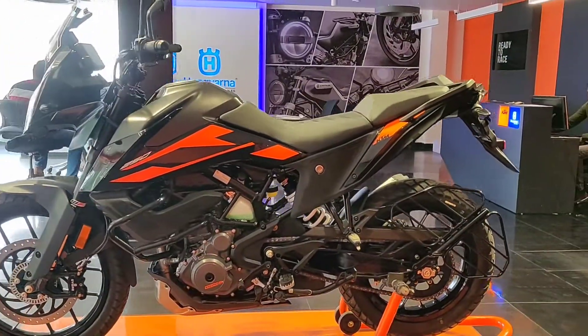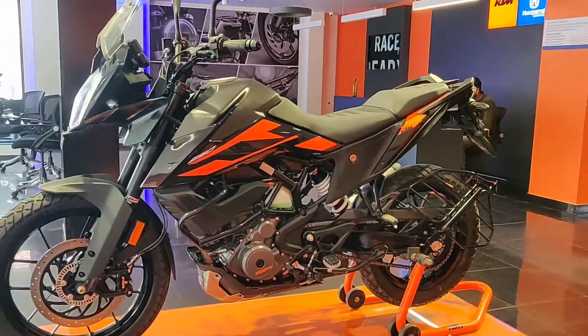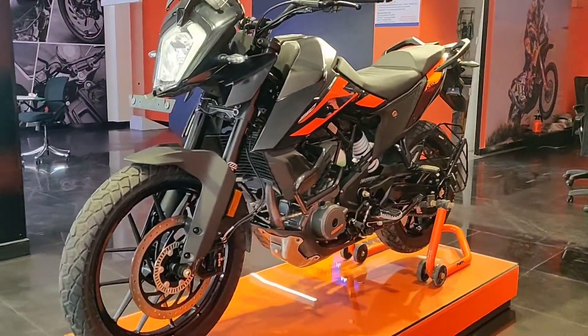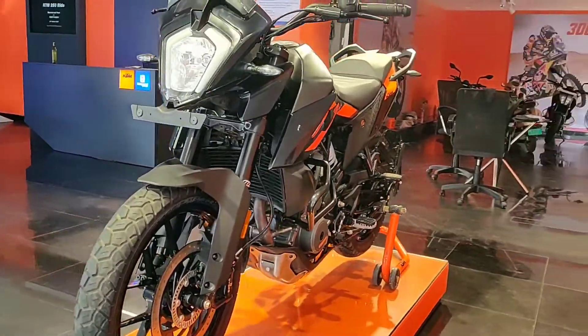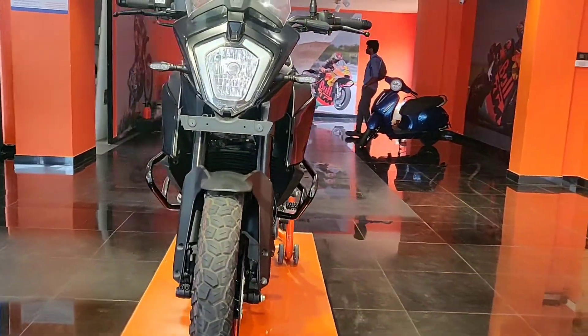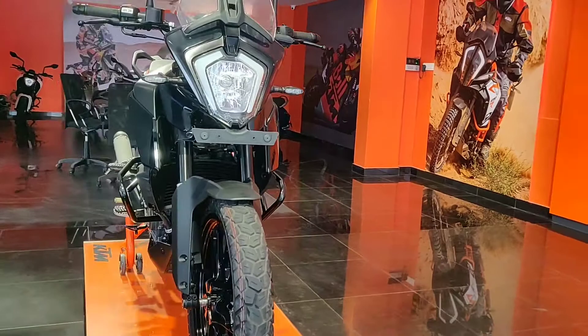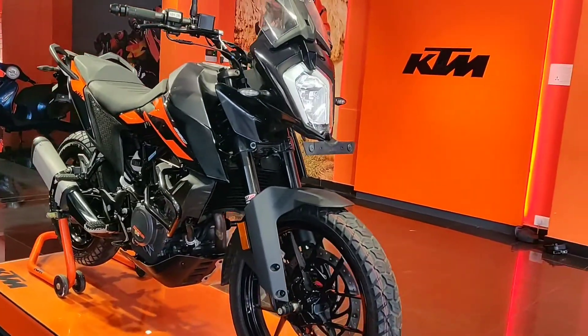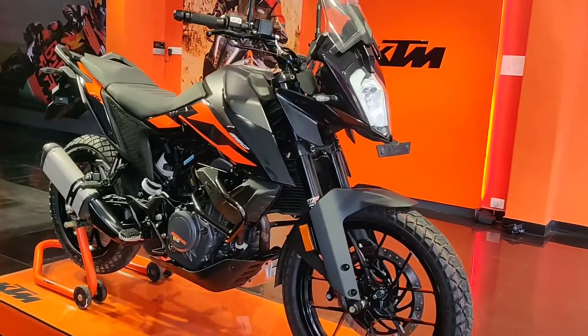Welcome to the channel. This is a quick video about the KTM 250 Adventure. KTM has reduced the price for the 250 Adventure — earlier the price was two lakh fifty four thousand nine hundred, and now the price is two lakh thirty thousand, so KTM has reduced twenty four thousand nine hundred for the 250 Adventure.